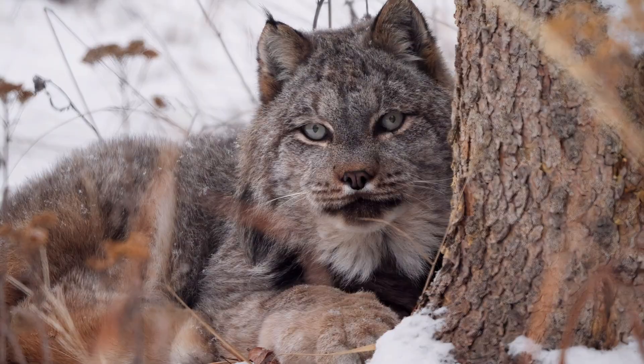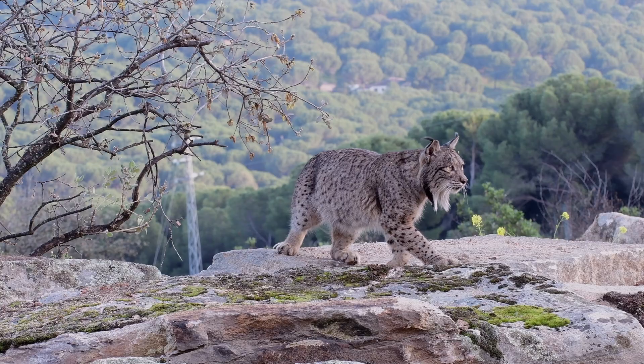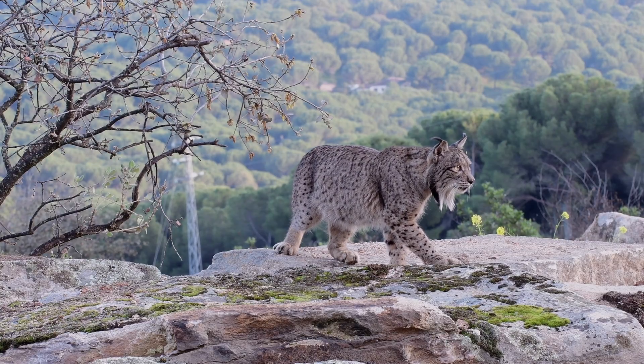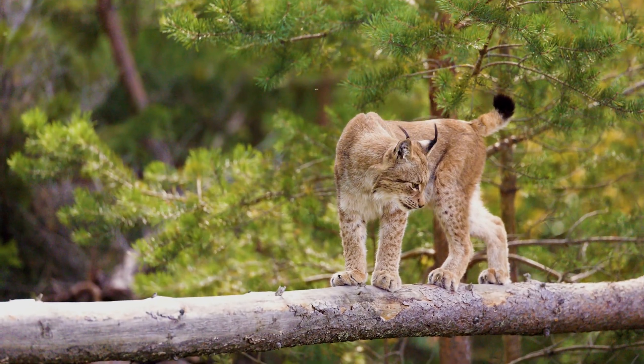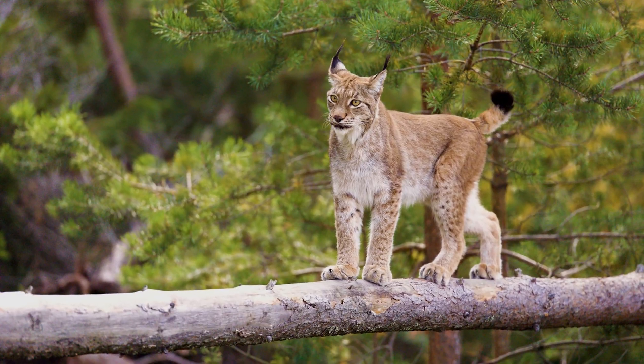The lynx's size and strength make it a capable hunter. However, without wilderness corridors, even this resilient predator cannot survive. Protecting these habitats is essential for the lynx, biodiversity, and the future of our planet's wild spaces.